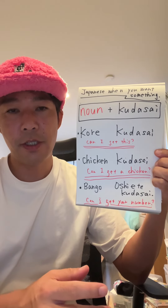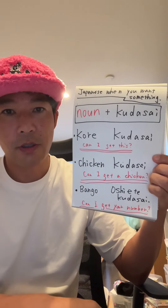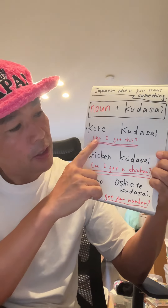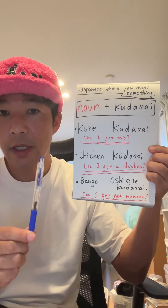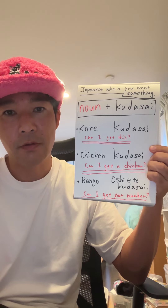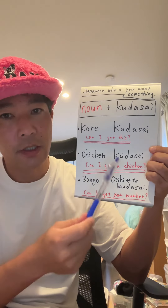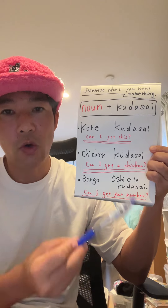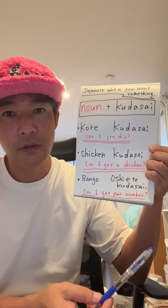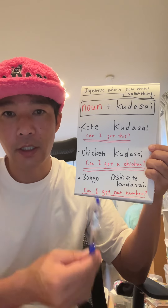Today's Japanese lesson is about how to say you want something — for example, 'Can I get this?' If you want something, you can say これください (KORE KUDASAI). これ means 'this,' so the pattern is noun plus ください. これください means 'Can I get this?'